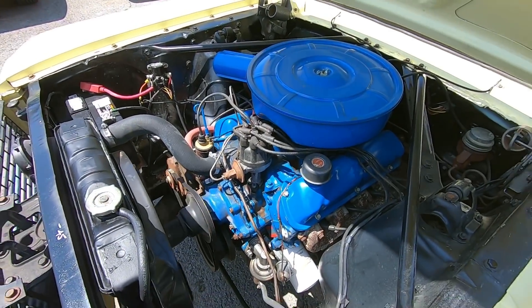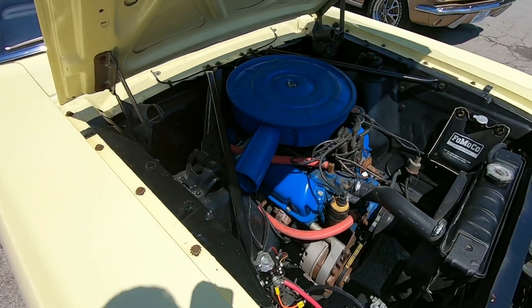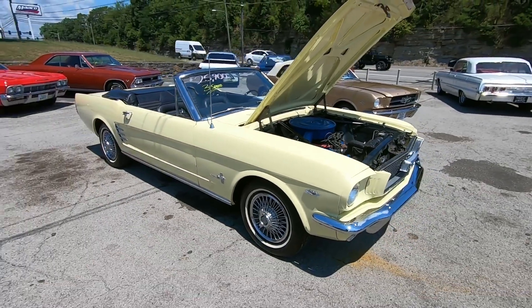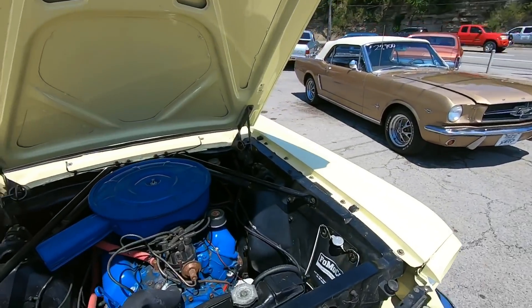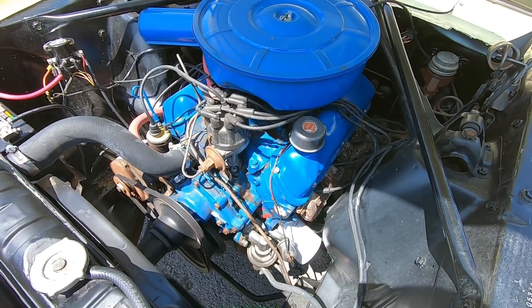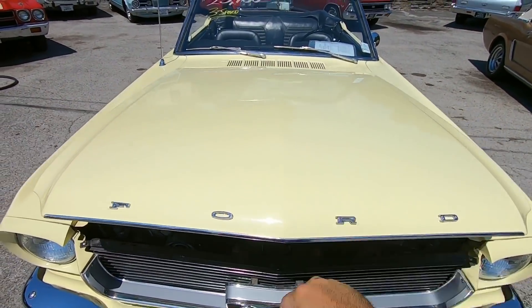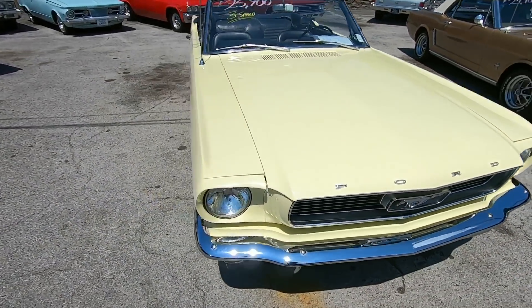No AC on this one — it was just moving a good amount of air from that blower motor; I think somebody's replaced it. This car should have heat in the winter. It's about a $2,000 option to add AC — we don't do that here, but it is available at most of your mechanical shops. The hood shuts down nice and easy and it lines up well.